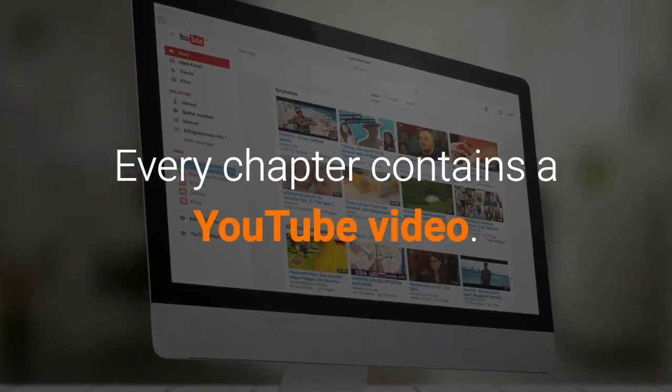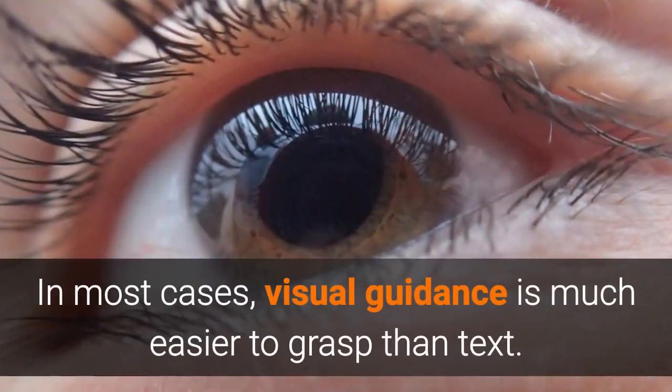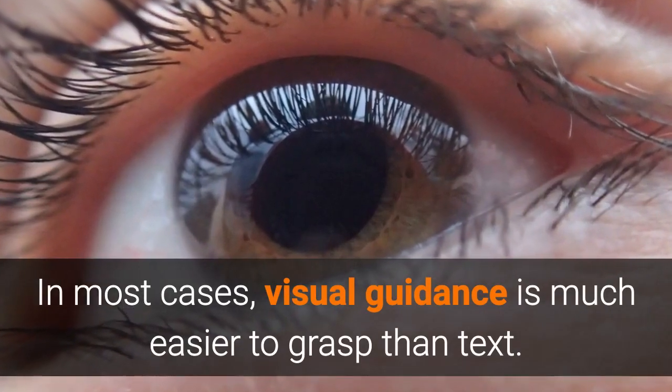Every chapter contains a YouTube video. In most cases, visual guidance is much easier to grasp than text.